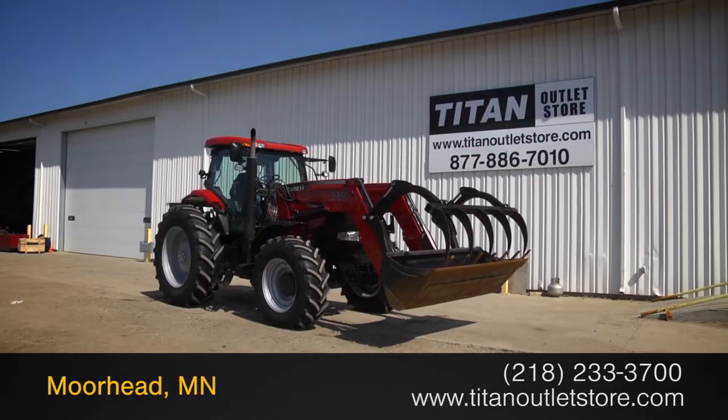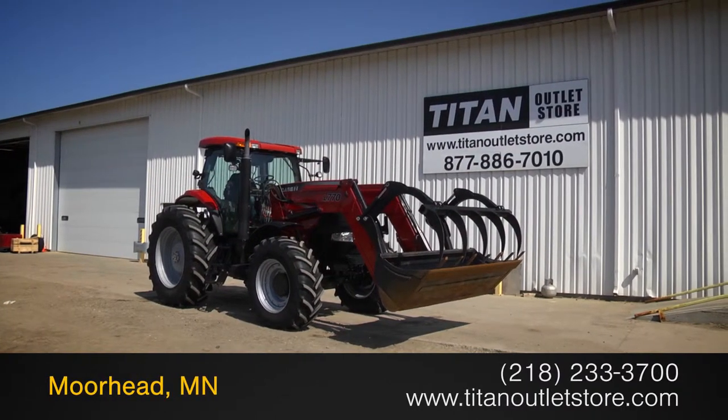Give us a call if you're interested in this beautiful 165 Puma tractor. Available now at the Titan Outlet store.